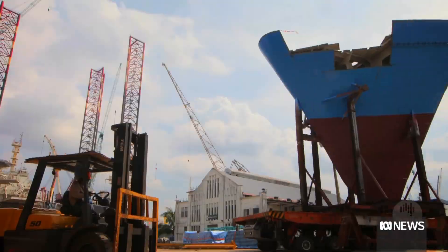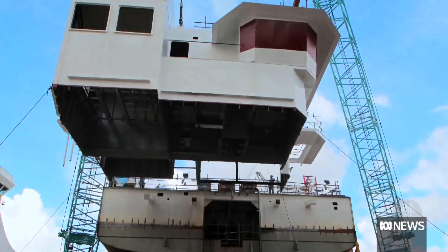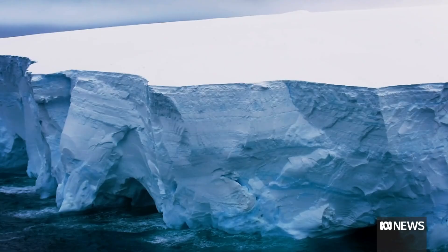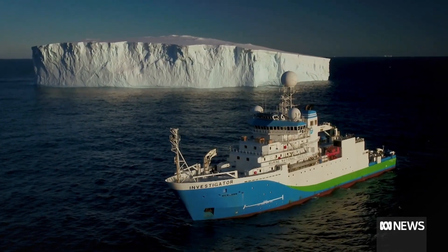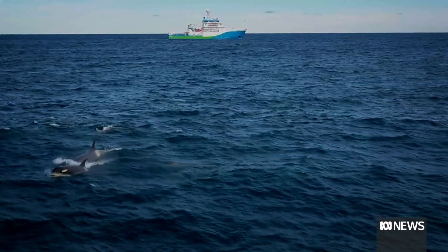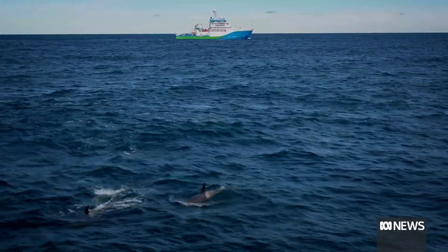CSIRO Research Vessel Investigator was built in Singapore and has just hit an important milestone: 100 voyages. During that time it's travelled about 458,000 kilometres, which is 12 times around the equator.